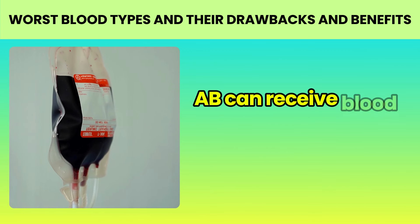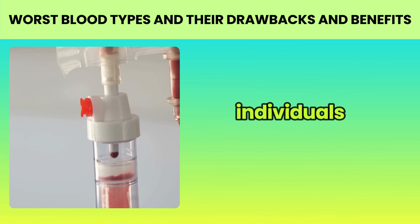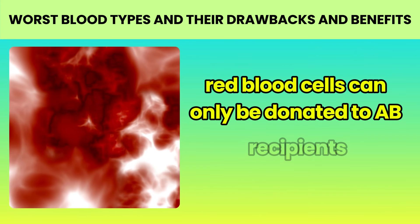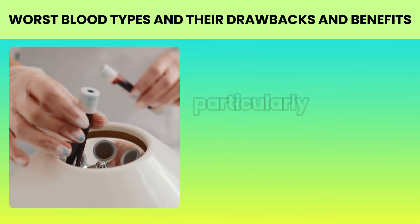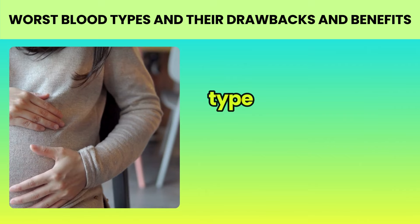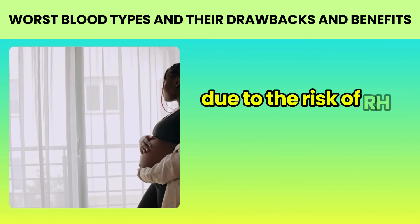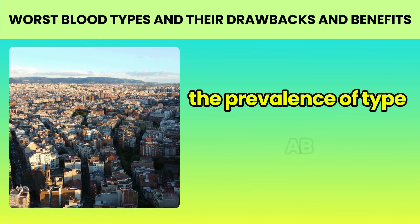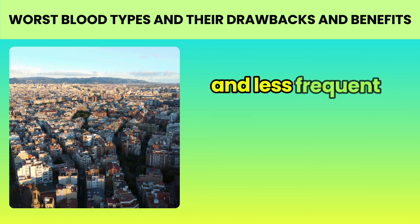Scientifically based facts. 1. Compatibility for transfusions: type AB is known as the universal recipient for red blood cells, meaning people with type AB can receive blood from any ABO type. However, they can only donate red blood cells to other AB individuals. 2. AB plasma: while AB red blood cells can only be donated to AB recipients, AB plasma is considered the universal plasma donor and can be given to patients of any blood type, making it particularly valuable in emergency situations. 3. Rh factor: like all blood types, type AB can be Rh positive or negative. The Rh factor is particularly important during pregnancy due to the risk of Rh incompatibility between mother and fetus.